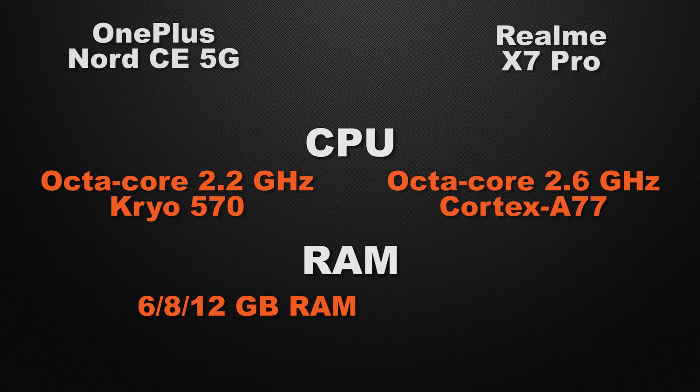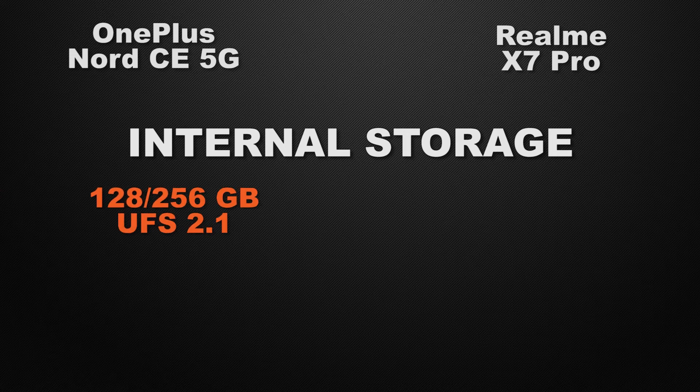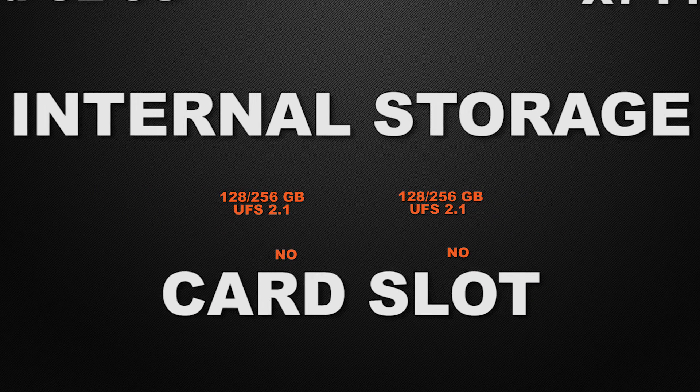For RAM, the Nord has three variants — 6GB, 8GB, and 12GB — while the X7 Pro has two variants — 6GB and 8GB. The winner is the Nord for offering more RAM capacity options. For internal storage, both devices offer 128GB and 256GB options with similar read/write speeds, so it's a tie. Neither device has a card slot for external storage, so that's also a tie.